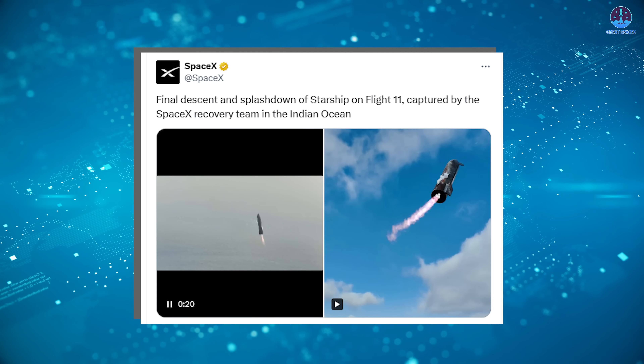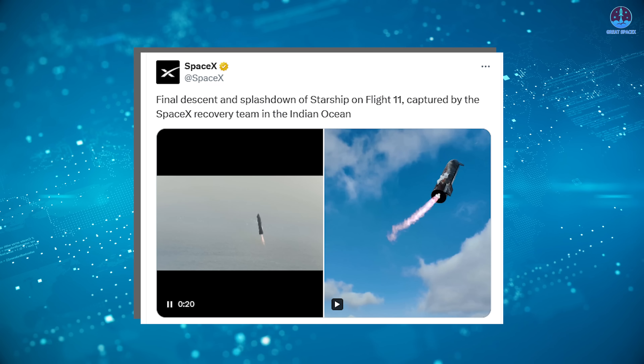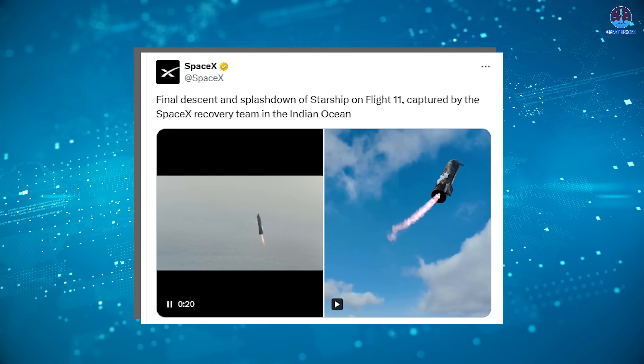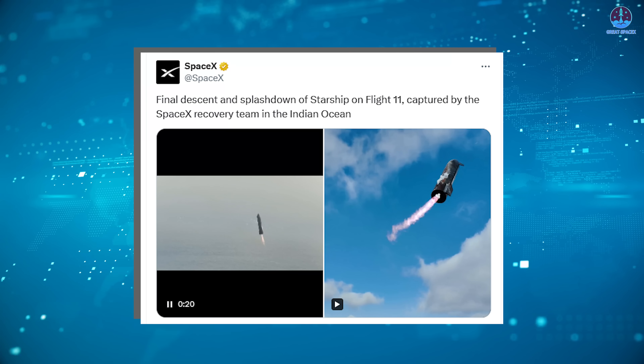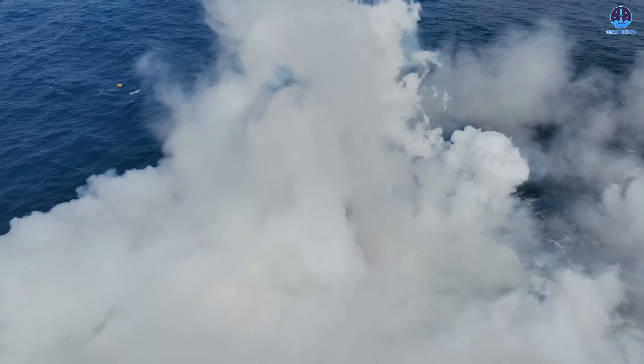True to form, SpaceX recently shared two new, stunning videos of the Starship landing process on X, captioned: "Final Descent and Splashdown of Starship on Flight 11 Captured by the SpaceX Recovery Team in the Indian Ocean." These clips offered a far clearer view of Starship's reentry and landing sequence, providing valuable insight into what happened during the final stages of the flight.